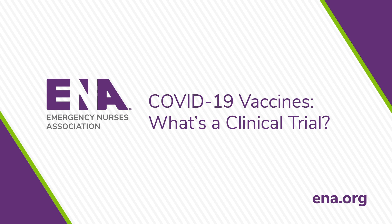SARS-CoV-2 has infected over 67 million people worldwide, with 1.5 million global deaths. In the U.S. alone, there have been over 282,000 deaths. There is no doubt that as we close in on vaccine distribution, emergency nurses will encounter significant challenges ahead.